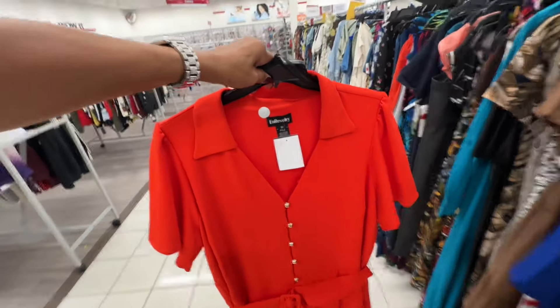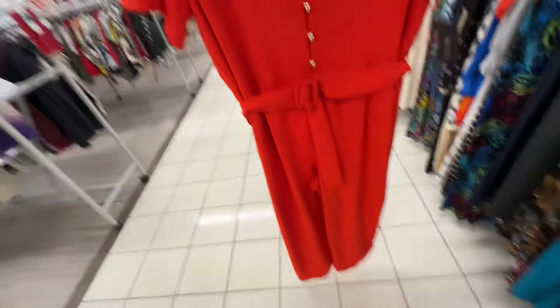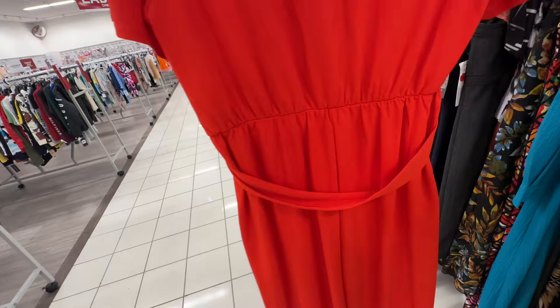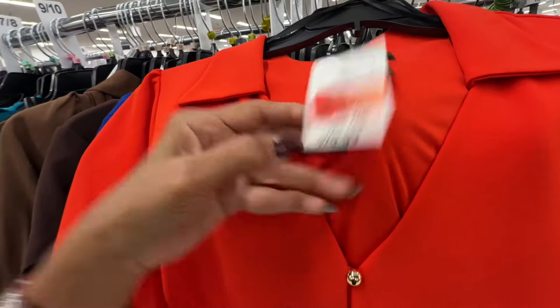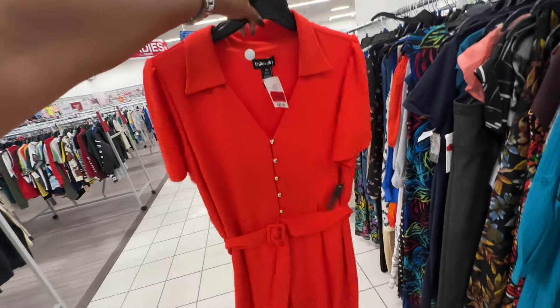Oh, this is a 3X romper — gold buttons in the front, belted, wide leg, elastic in the back. Let's see the price — it's on markdown for ten twenty-nine. And I love how wide and flowy the sleeve is!